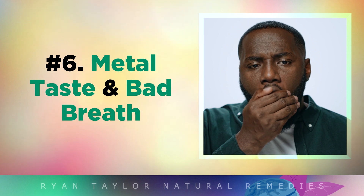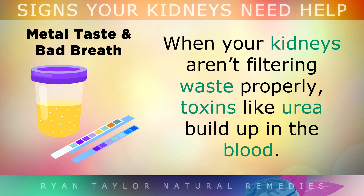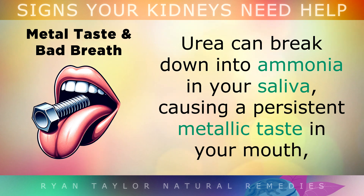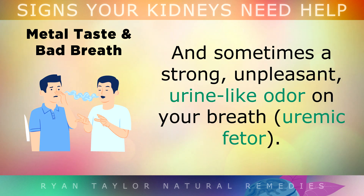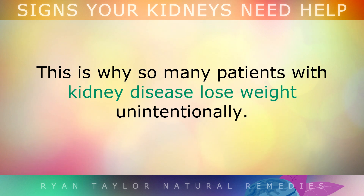Symptom 6 is Metallic Taste or Bad Breath. When your kidneys aren't filtering waste properly, toxins like urea can build up in the blood. Urea breaks down into ammonia in your saliva, causing a persistent metallic taste in your mouth, and sometimes a strong unpleasant urine-like odour on your breath. This build up of toxins can also make your food taste bad, reducing your appetite and making it difficult to eat. This is why so many patients with kidney disease lose weight unintentionally.